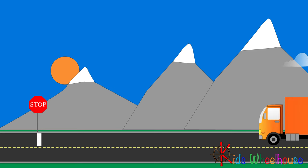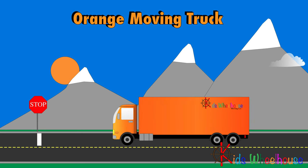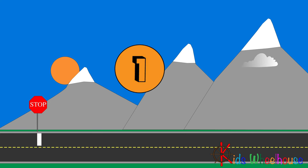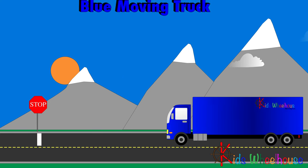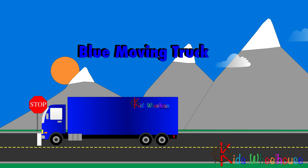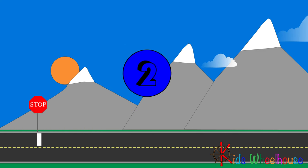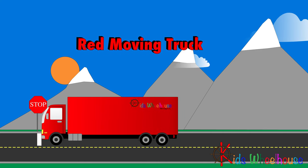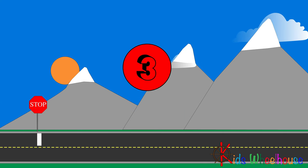Let's count the trucks! Orange moving truck — One. Blue moving truck — Two. Red moving truck — Three.